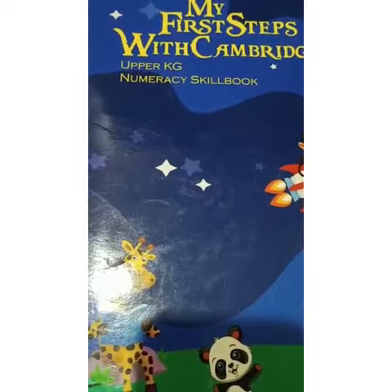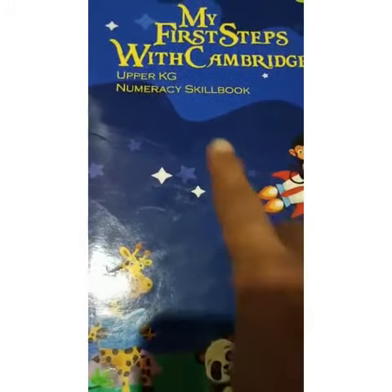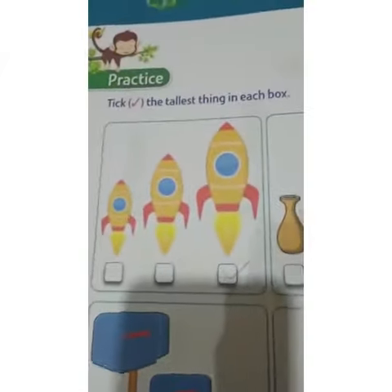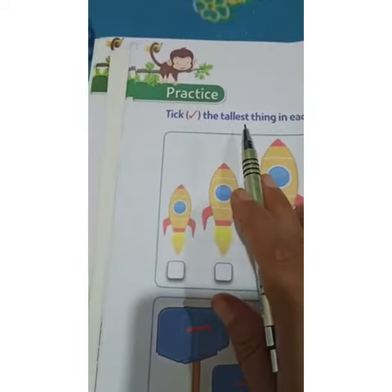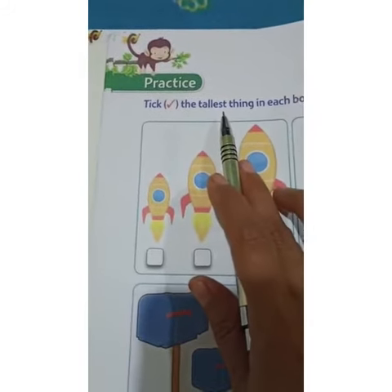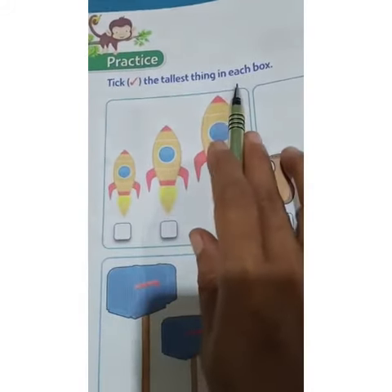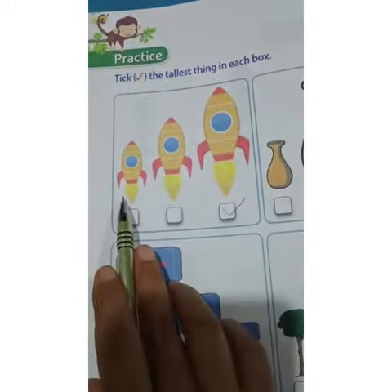Hello students, welcome back. Open the numeracy skill book page number 18. Here today we will learn about tall, taller, and tallest. They have asked you to tick the tallest thing in each box.